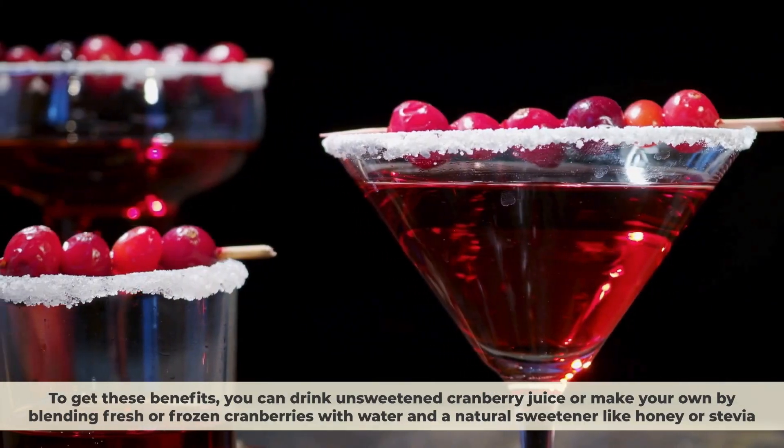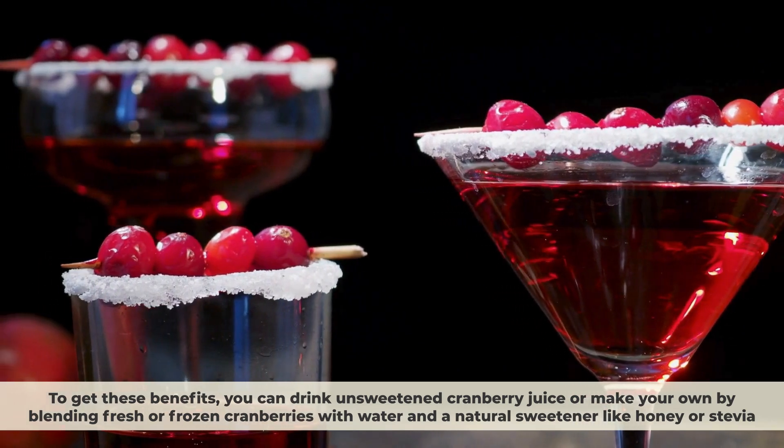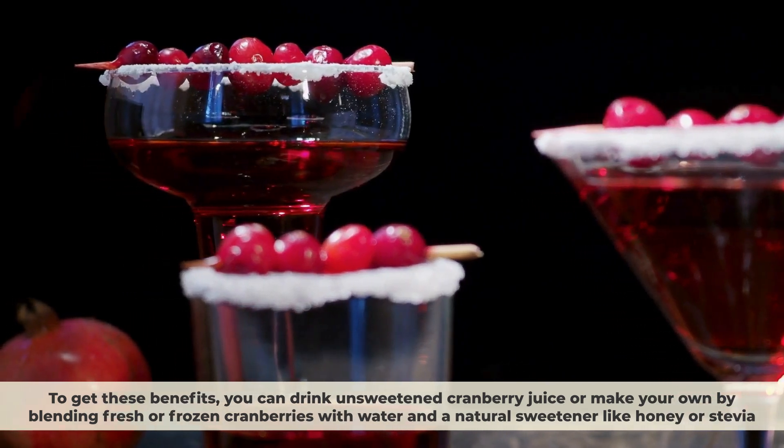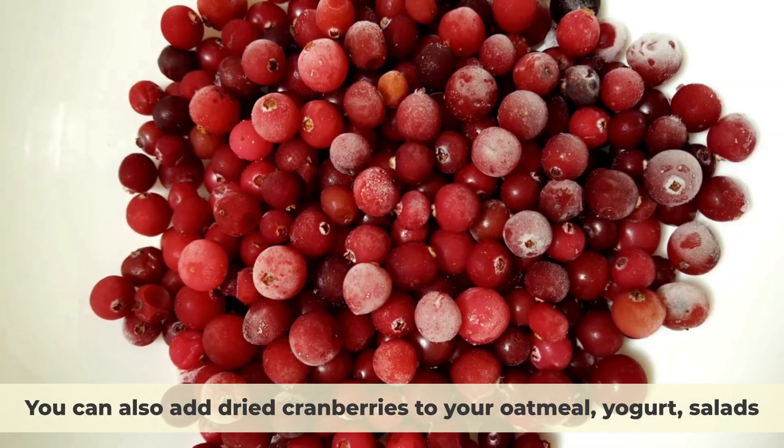To get these benefits, you can drink unsweetened cranberry juice or make your own by blending fresh or frozen cranberries with water and a natural sweetener like honey or stevia. You can also add dried cranberries to your oatmeal, yogurt, or salads.